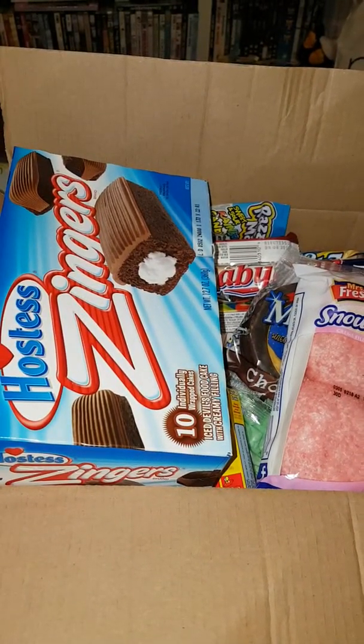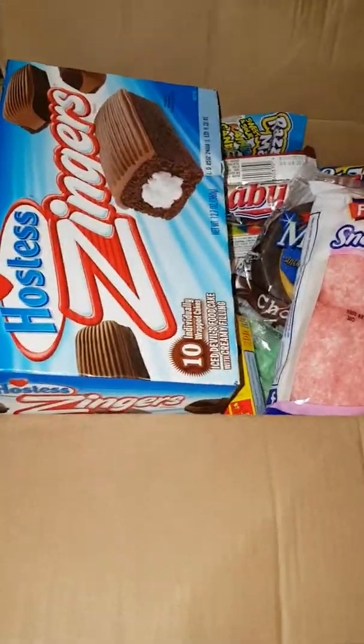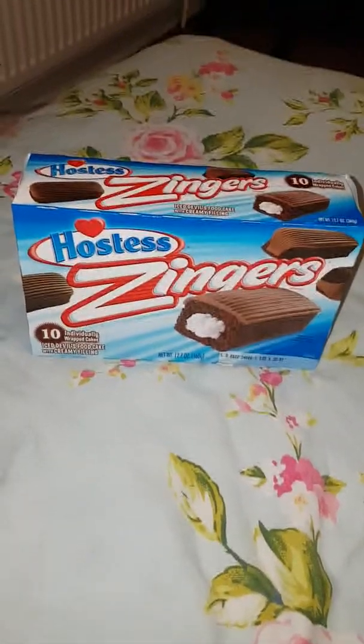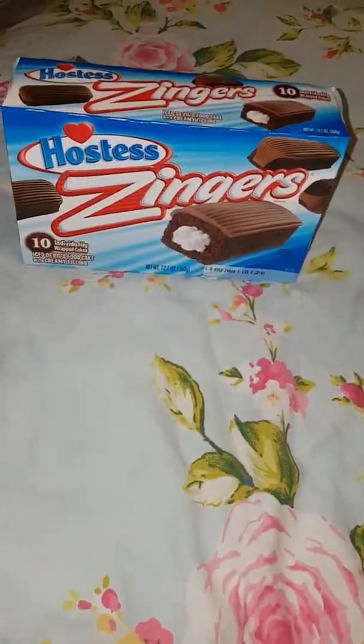So today I'm going to be doing a Taffy Mail unboxing. First off we have a box of Zingers. I don't really know what they are, never even heard of them before. But I assume it's a chocolate Twinkie.